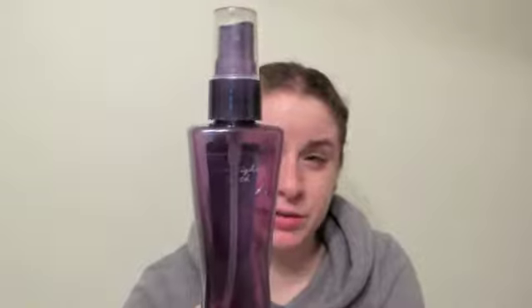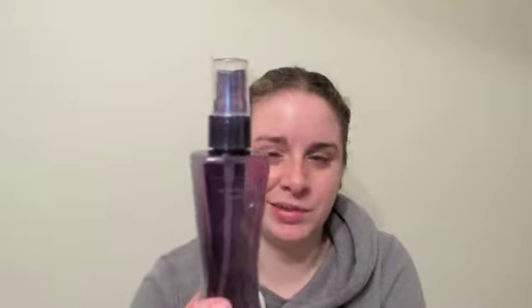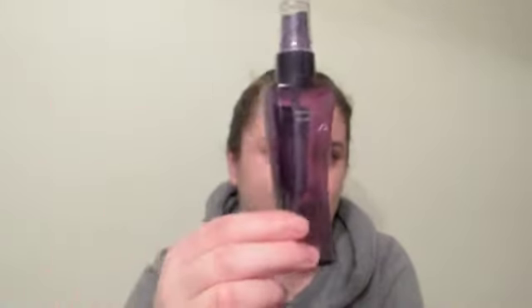So the next thing I have is my Bath & Body Works Fragrance Mist in the scent Moonlit Path. I got this as a Christmas gift from a co-worker a couple of years ago, and I've just been carrying it in my purse because it's a mini size — so whenever I needed to freshen up during the day I would use it. I was not a huge fan of the scent; it reminded me of an old grandmother. I used it up because it was a gift and I didn't want it to go to waste. I will not repurchase this scent, but I really like products from Bath & Body Works.